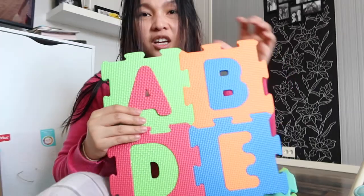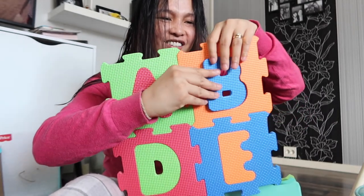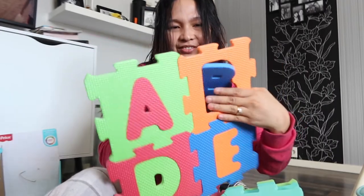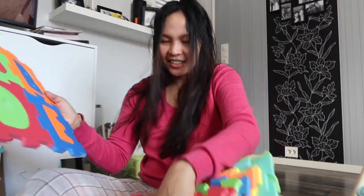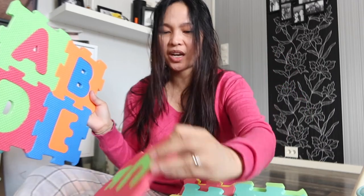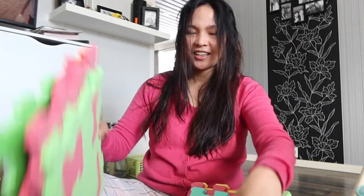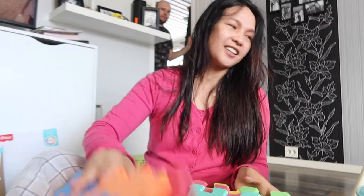Of course, siya yan — siya ang gagawan. See? It's really nice. So meron siyang alphabet and numbers — one, two, zero to ten na numbers. Sana mag-enjoy ang aking baby.